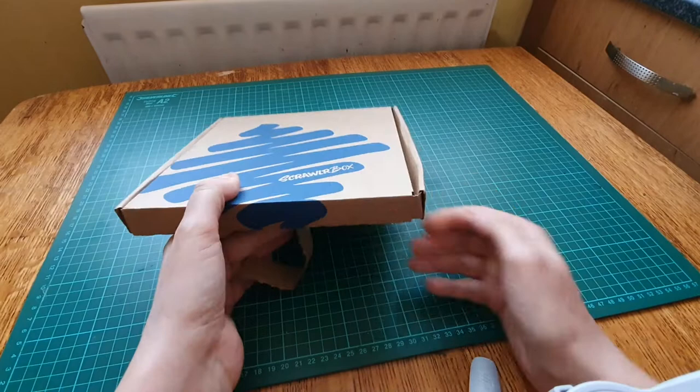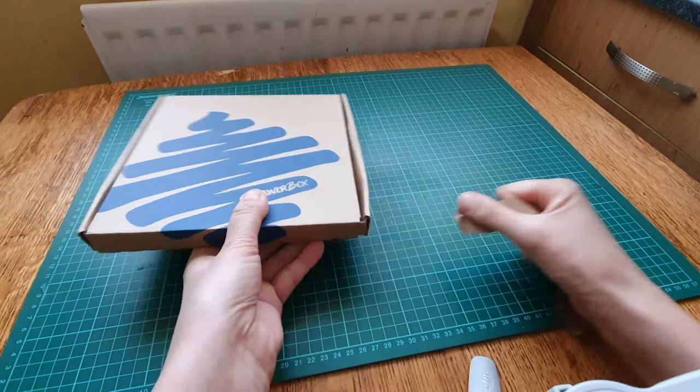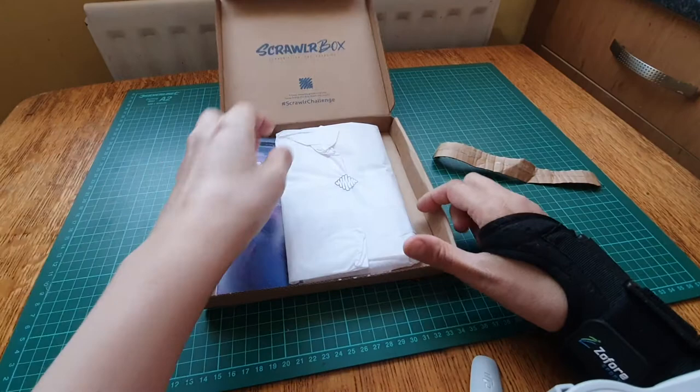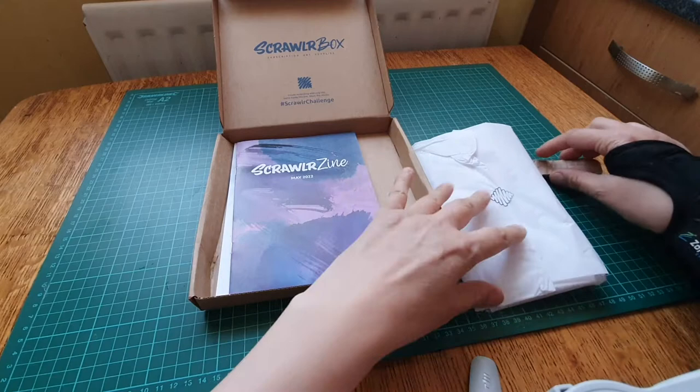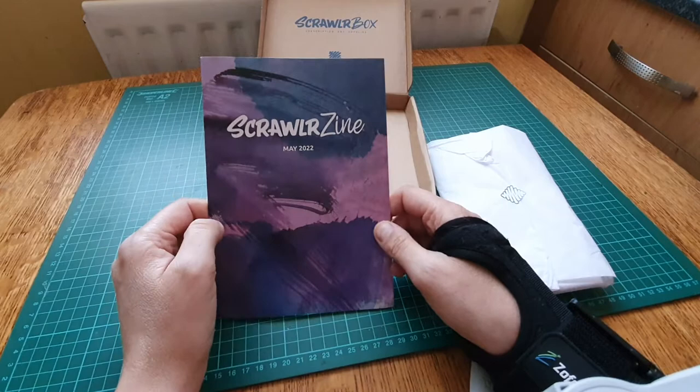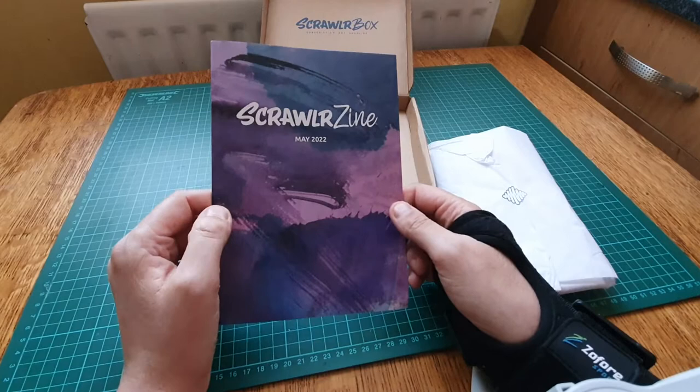I forgot to take my address off the bottom, so this is why I'm opening it this way. My arm was giving me gyp; I've had to put this thing back on. So these are what you get in the box. I normally try and shake it and guess what's in it, but I couldn't, and it didn't feel that heavy either. Every month you get a Scrawlrzine, which is very useful - it tells you a bit about the artist and the contents of the box and gives you tips and tricks on how to complete your art.